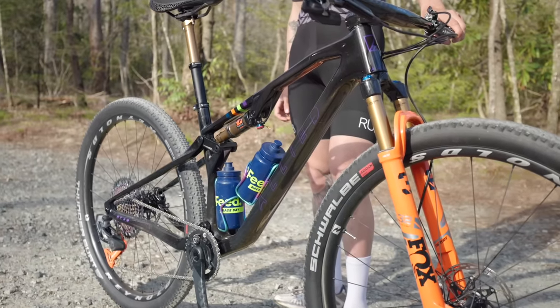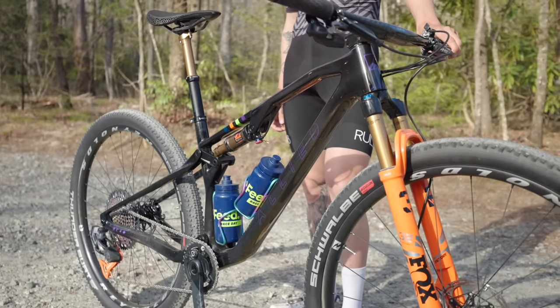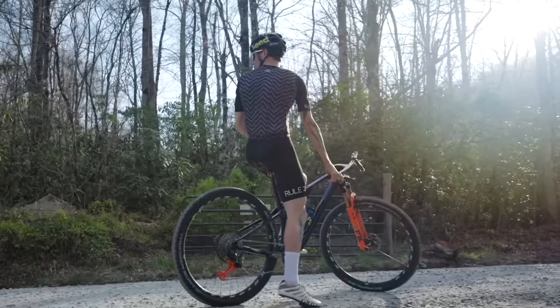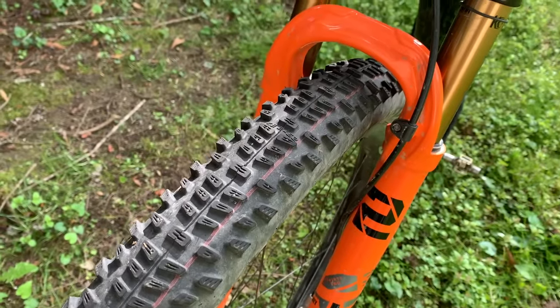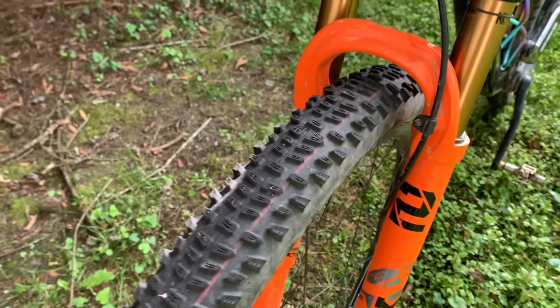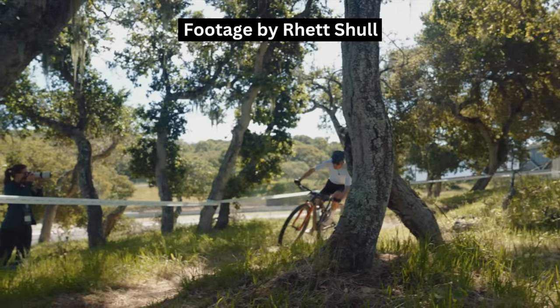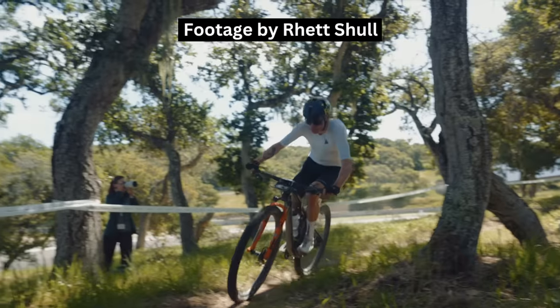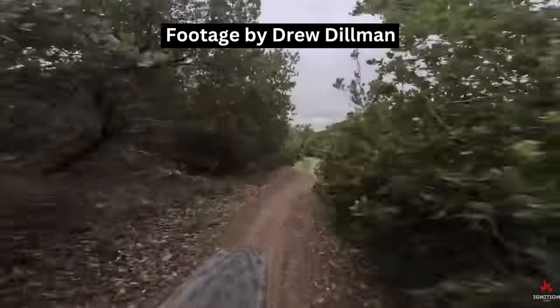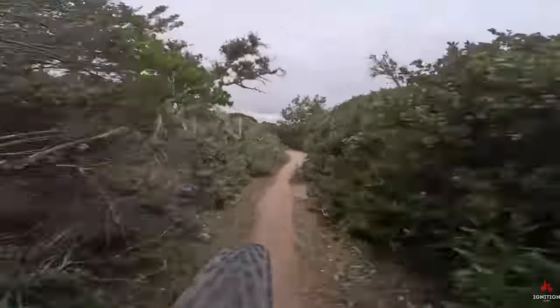This helps get the overall build down to 22 and a half pounds or 10 kilos, and that's with a dropper post, pedals, and bottle cages. Lastly, the tires I ran for this race were the Schwalbe Racing Ralph Superground 2.35s with a ridiculously low 15 psi in the front and 16 psi in the rear, with no tire inserts. There just isn't a whole lot to puncture on on this course, so I took that risk.